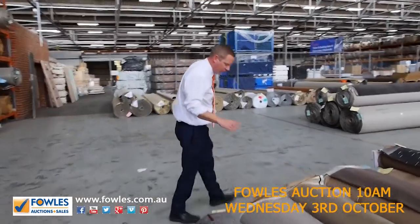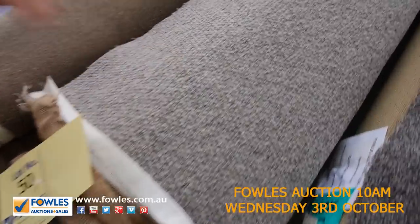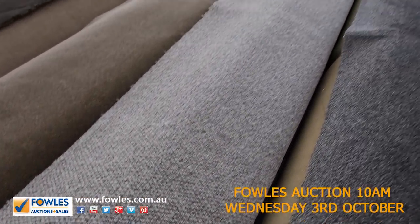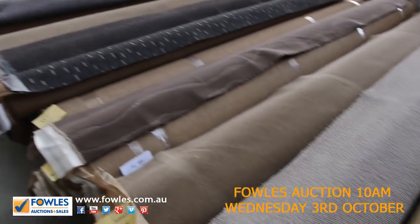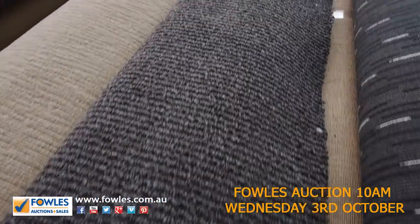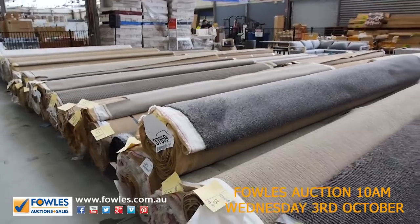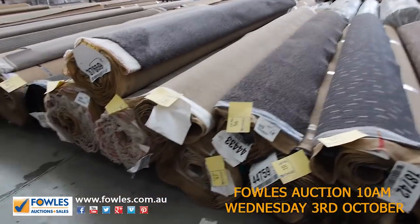Through here we get into some larger rolls. I spotted this before — lot number 50, 13.2 meters, a beautiful pure wool, sort of a modern Berber, a loop pile with a real earthy color to it. There's another nice piece, lot number 56, in charcoal with a real modern sisal look to it. There could be a couple of pieces of that one, so check your catalogue.